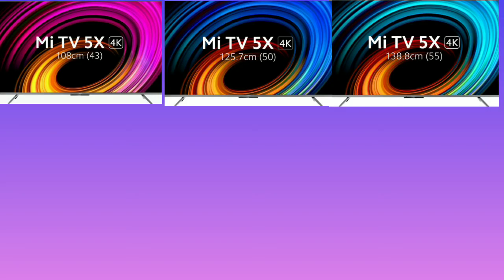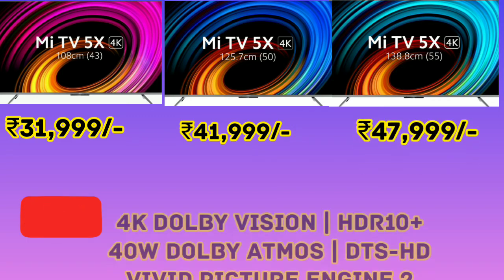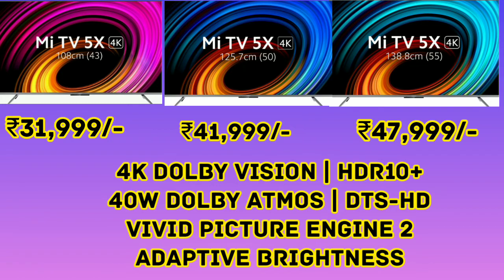Let's see the price. The 53 inch is $32 and the 54 inch is also $32. We have 4K Dolby Vision and HDR10 Plus support.